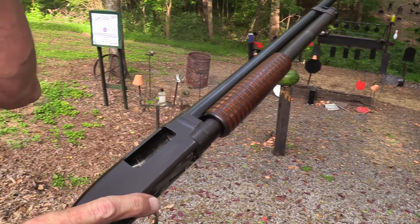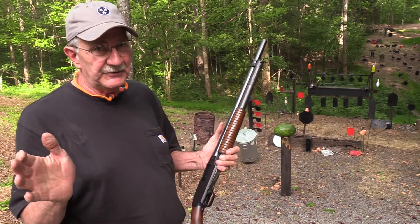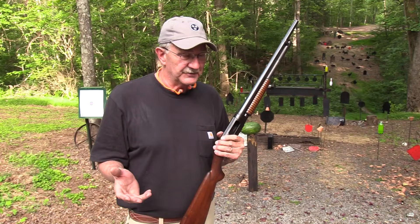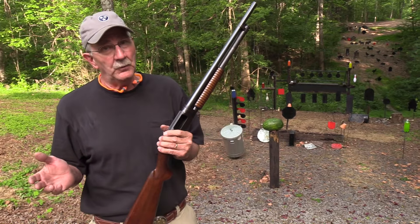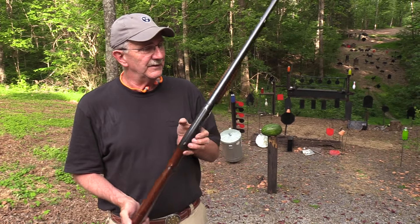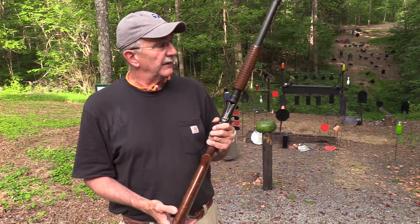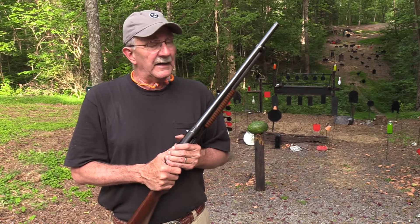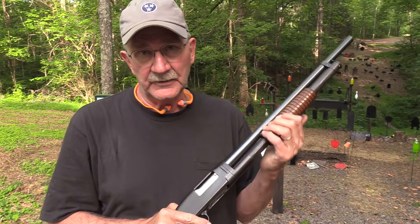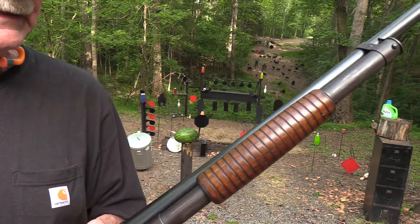Hickok 45 doing a little slam firing. If you don't know what that is, I'll explain it because this is a Model 12 and you can slam fire. Yes, you've been requesting a Model 12 video for quite a while now and I'm sorry it's taken us so long, but you know we just can't get to everything right away as much as we'd like to.